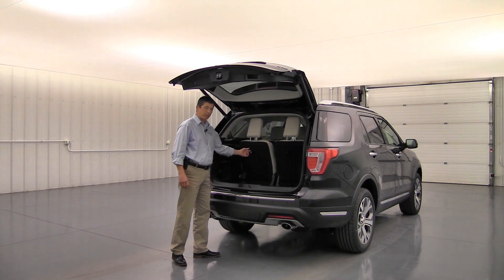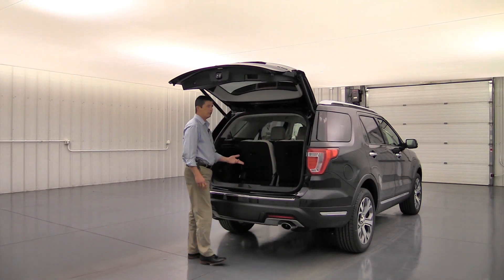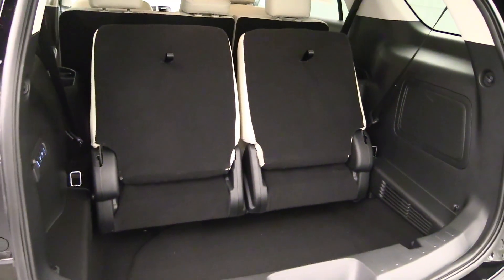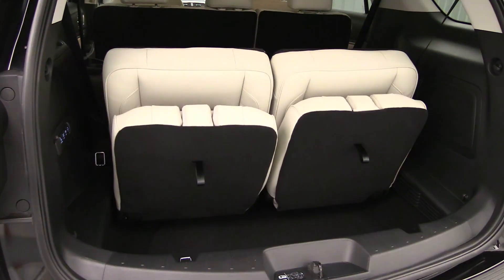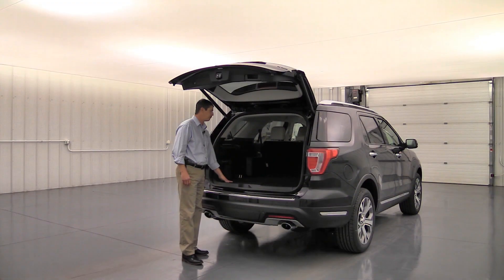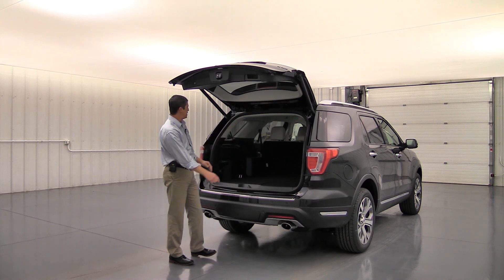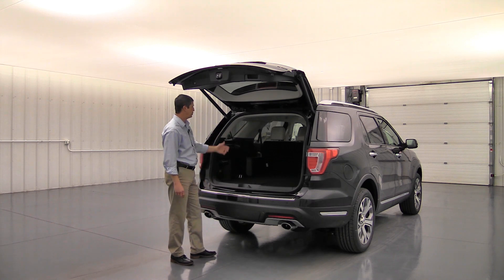You do need to lower the headrests first by pulling the straps, then hit the stow button and the seats power down automatically — very handy when your hands are full. Just press and release and they fold flat to the floor, giving you a flat load level all the way through. You can also fold the second-row seats from the side doors to continue that flat load level all the way up to the front seats.